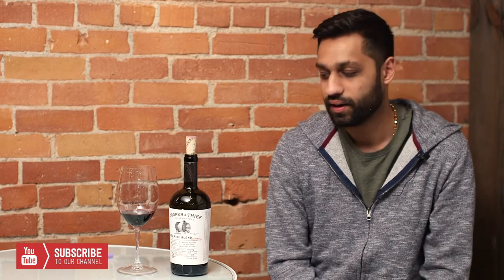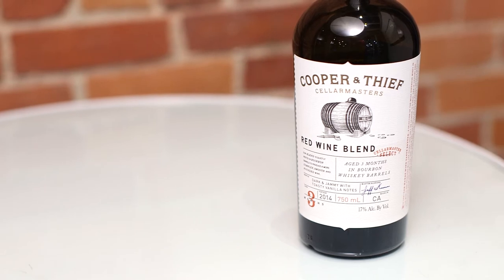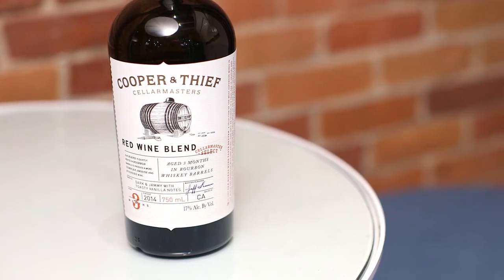Three months bourbon barrel aged — I mean, this stuff is the real deal. I've had a few different things that were bourbon barrel aged, bourbon cask aged, whatever you want to call it — it was all okay. When I saw this label I was like, let me check this out. I never had the chance to try it, put it on the shelf. It's not ridiculously expensive — it's around 30 to 33 bucks. Everything else I've seen that's bourbon cask aged is in the teens somewhere.